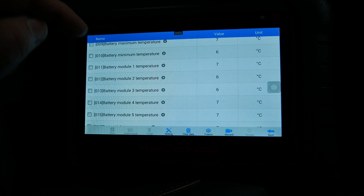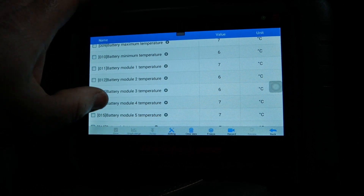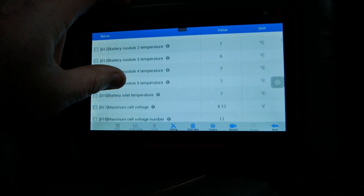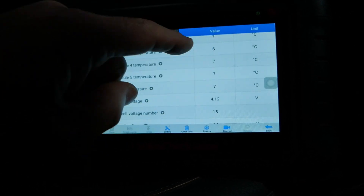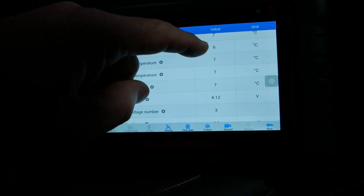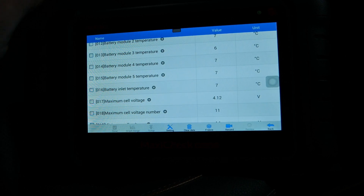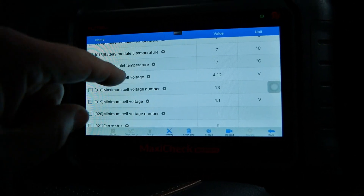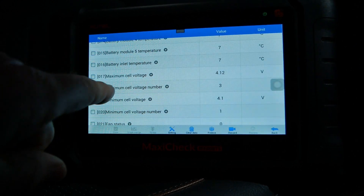We've got the temperatures of all the different modules and they're all within one degree of each other, which is good. Of course there are no decimal points here, so they could be much closer than the one degree shown. Battery inlet temperature: seven degrees.